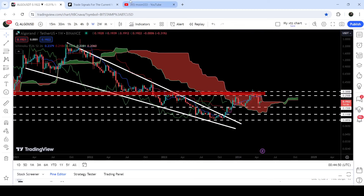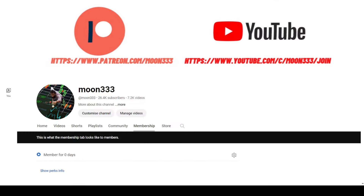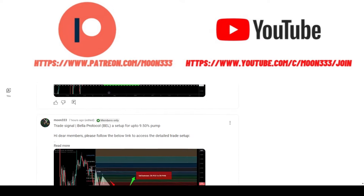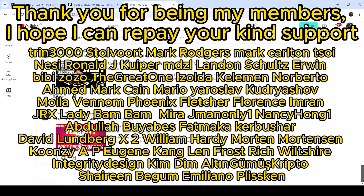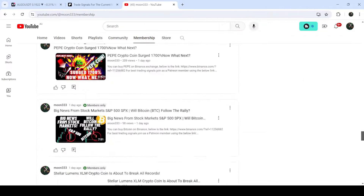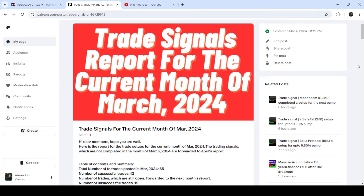Before starting this analysis, if you are not subscribed to my channel then do subscribe. For more trading signals you can also join me and support me as a YouTube member or as a Patreon member, because there I'm sharing different trading signals. You can find a link to join in the video description. I've also shared the link for the trading signal report for the previous month of March 2024 in the video description.